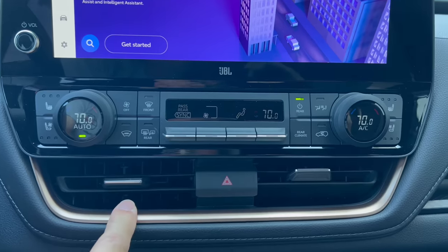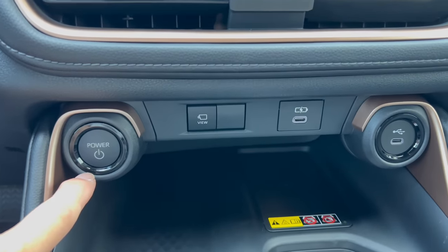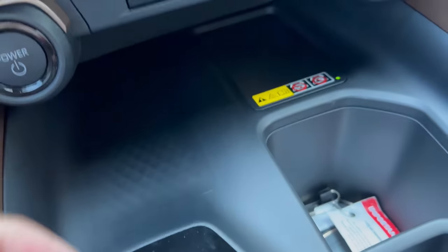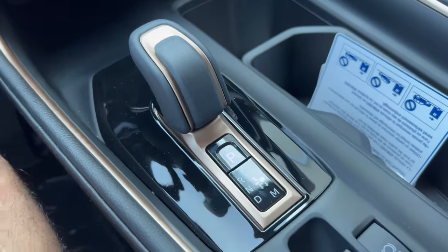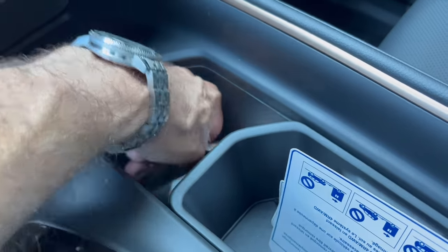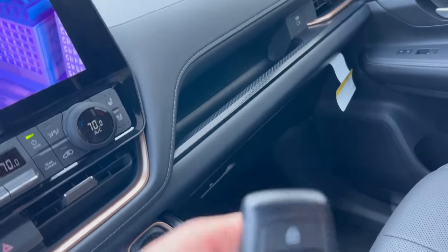We have two heat and air vents and four-way hazards. Down below, here's your engine start or power button. Camera views, USB-C, USB-C, wireless charging. Here is the gear shift for the six-speed automatic transmission — love the copper look to it. A large area for storage and two cup holders right there. And here's the Toyota key fob.